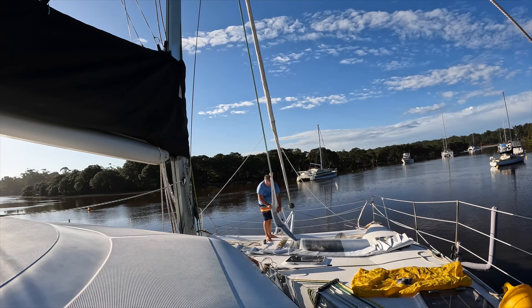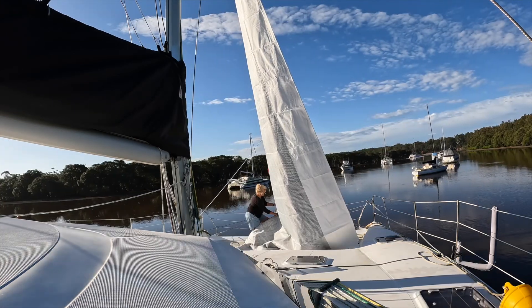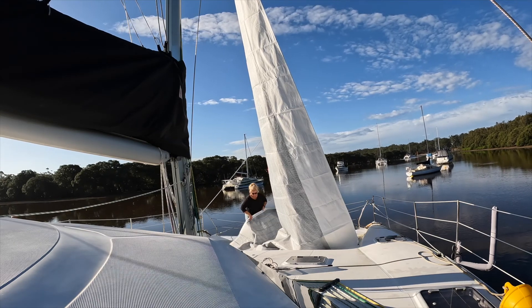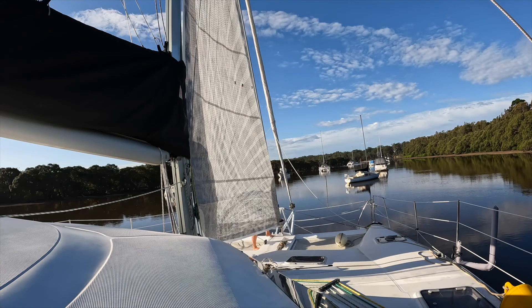We bought new sails for Lookam U. We decided to stick with the same as what we had before from UK Sails. They look fabulous and we were really keen to get out and go for a sail.